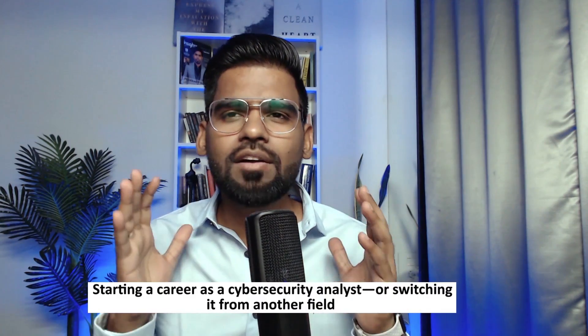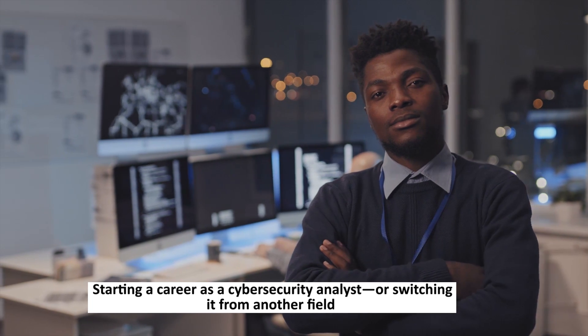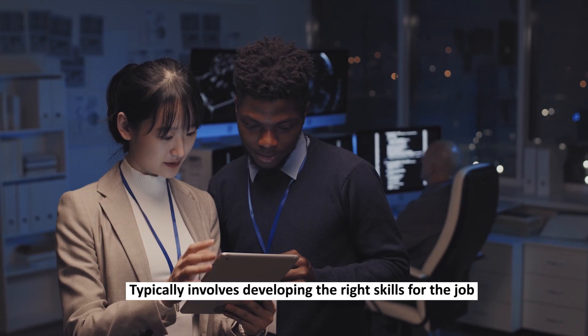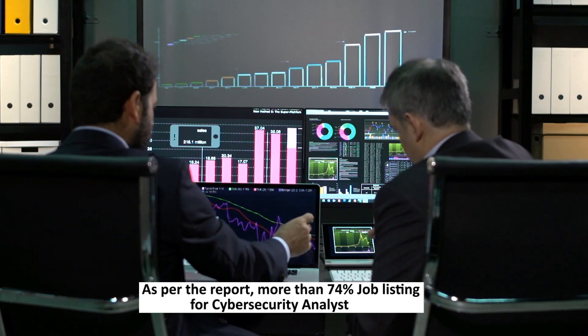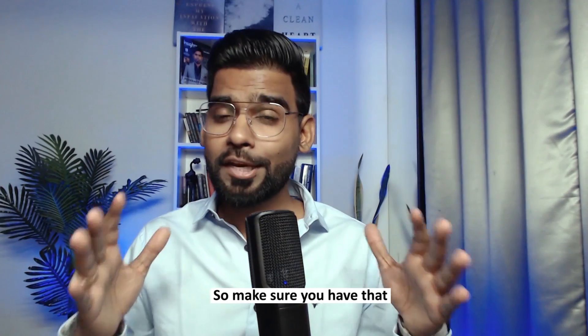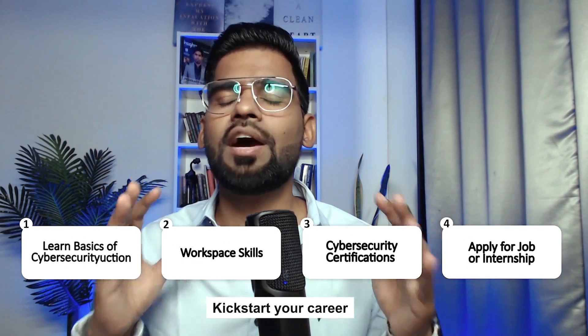Generally, the entry-level job role in this industry is cybersecurity analyst. Starting a career as a cybersecurity analyst, or switching from another field, typically involves developing the right skills. As per the report, more than 74 percent of job listings for cybersecurity analyst requested at least a bachelor's degree, so make sure you have that.